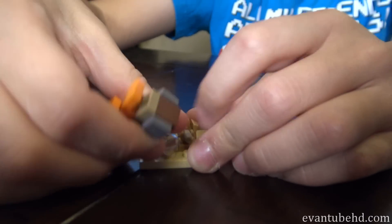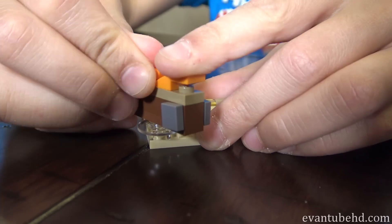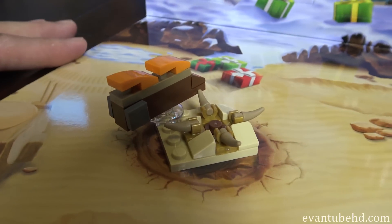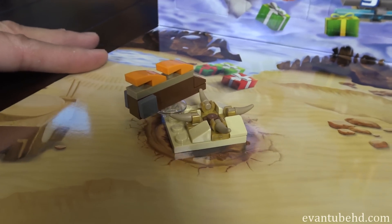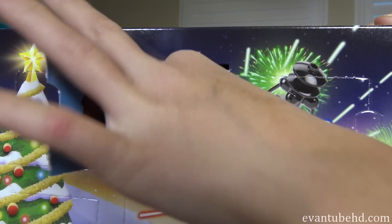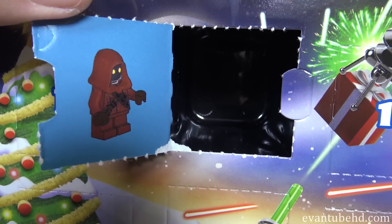It's really early in the morning. Oh, there's a little stand on the corner of the sarlacc pit, so I guess you put Jabba's sail barge right there, and then we can put it right here next to the pit. There we have it. Jill's opening up door number four. What is it? It's a minifigure — a Jawa minifigure. We have a bunch of those from the sand crawler set that Evan did.